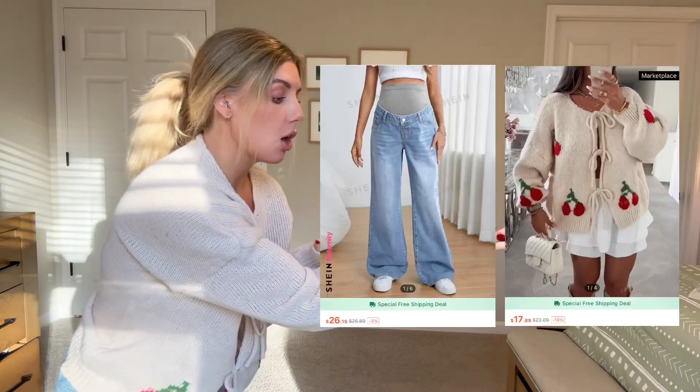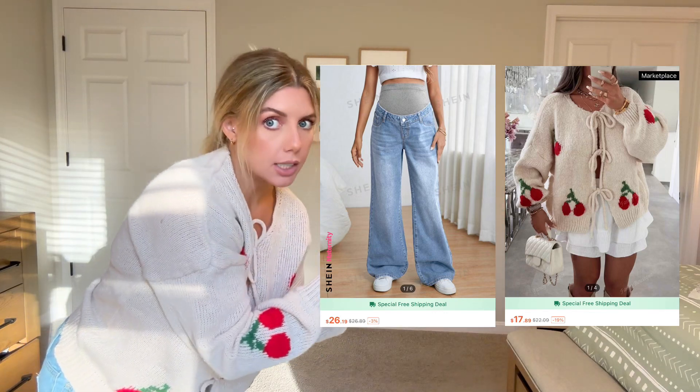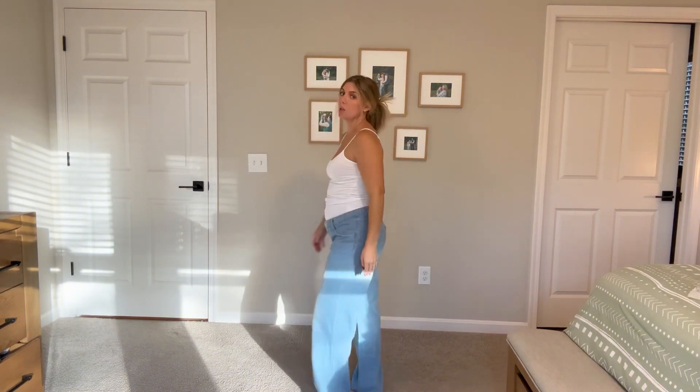For reference, these are what both the jeans and the cherry sweater were advertised as on Shein. Then I'm putting on a white cami so you can see what the jeans look like on their own. Honestly, the longer I wear these jeans and the more I look at them, the more I'm like — no, there's no way I can keep these. They just look so slouchy and awful, way too big.